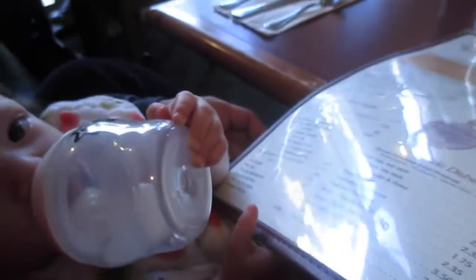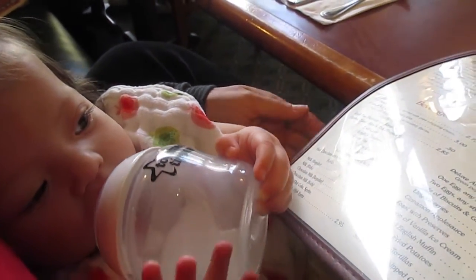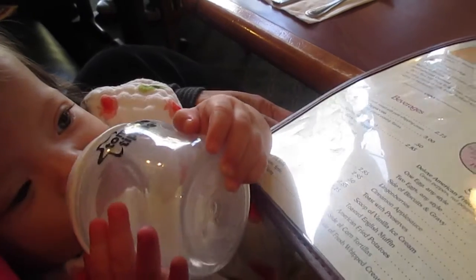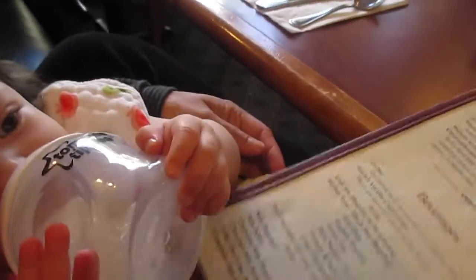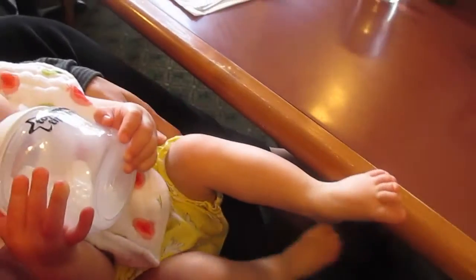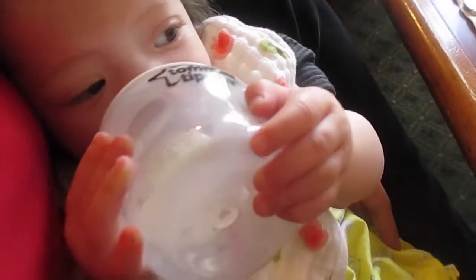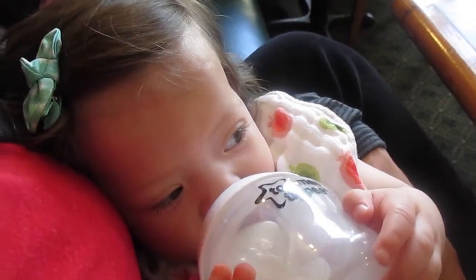Danica's moving. She's all kicking it away. She's like, I'm not treated like a baby anymore, Mom. Look at that - she's a big girl now.